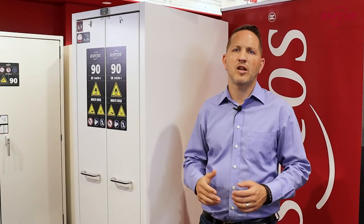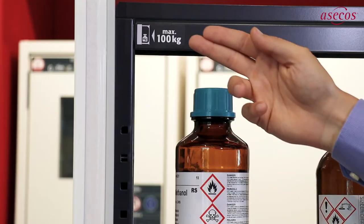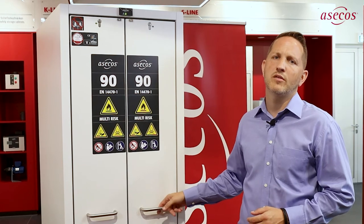This saves space in the laboratory, whilst the cabinet also fits perfectly into the established laboratory furniture grid. Thanks to the specially designed draw runners, the manually operated vertical pull-outs can be operated smoothly, even when fully loaded with up to 100 kilograms each.